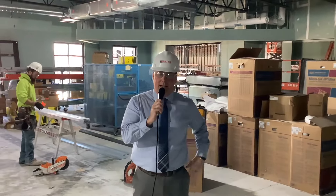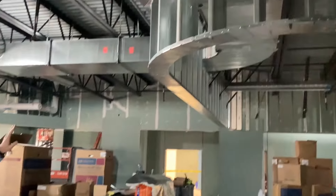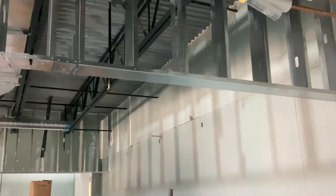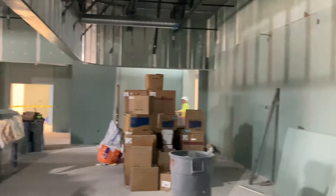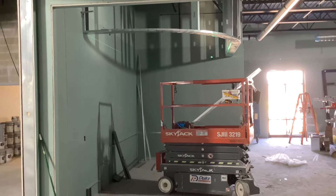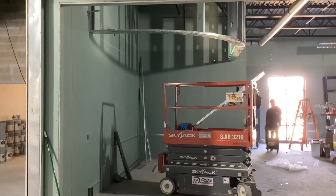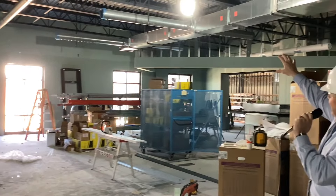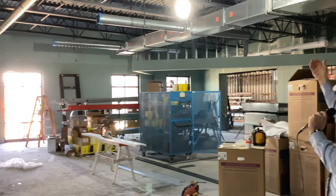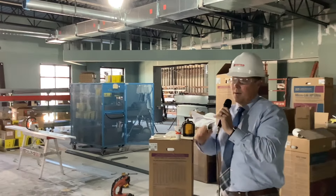I wanted to stop in the media center — the library — and just get a couple shots of this. You can see there are some interesting ceiling details and soffits going in. This is going to be more of a collaborative zone again, with almost a teaching wall set up here in the media center. Behind me, this area they're starting to lay out right now will actually be the learning stairs — just really three or four steps for students where they can sit, relax, read a book. On the backside is the light court, letting some natural light into the media center.